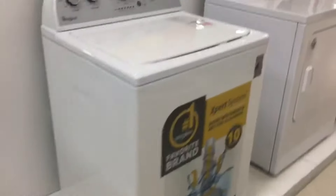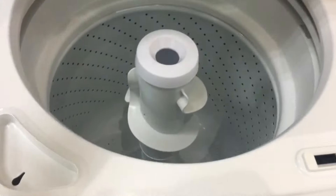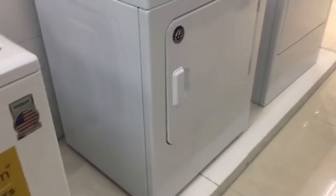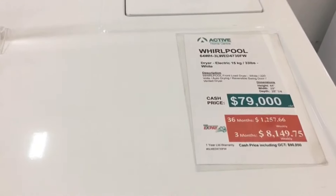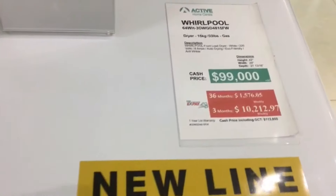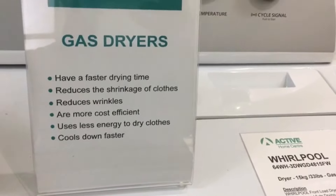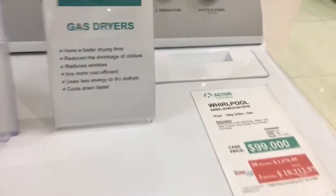If you want the sleek look, go for these — they'll cost a bit more, but Samsung is a good reliable brand. These ones over here are top-loading washers by Whirlpool, which is also a great brand — I've had a Whirlpool dryer for years. If you're going front-loading, I don't like the one with the little handle piece. I prefer the Samsung style. This particular one was actually a gas dryer — it has faster drying time, reduces wrinkles, is more cost-efficient, and uses less energy.